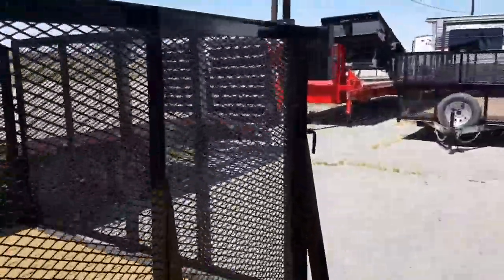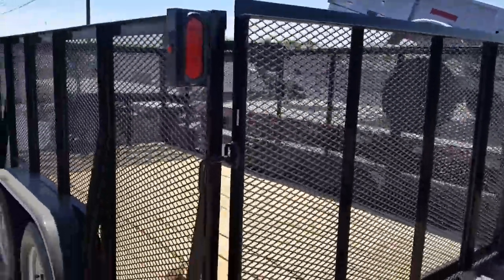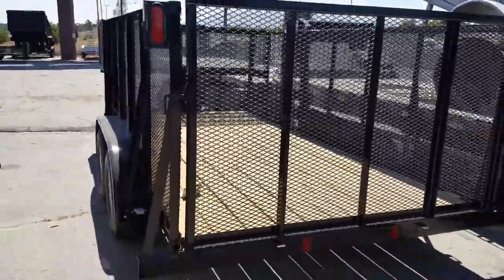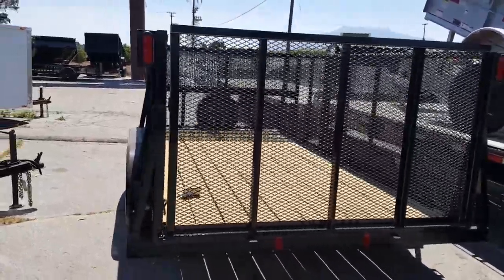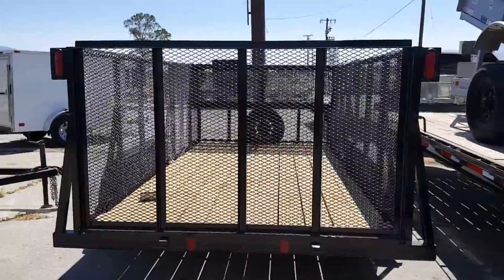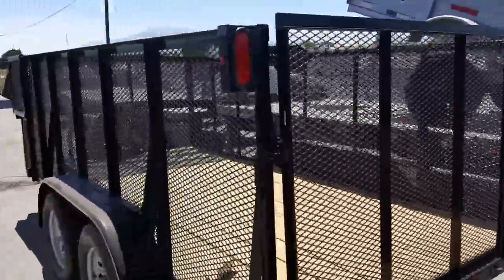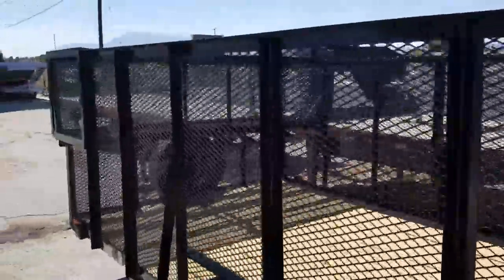You have LED lighting, all protected. You get a four-foot removable rear ramp gate that will also fold flat on the deck. Comes complete with a full one-year warranty, and up front you have a two-foot high full-width lockable box to store your tools, fuel, whatever you want.